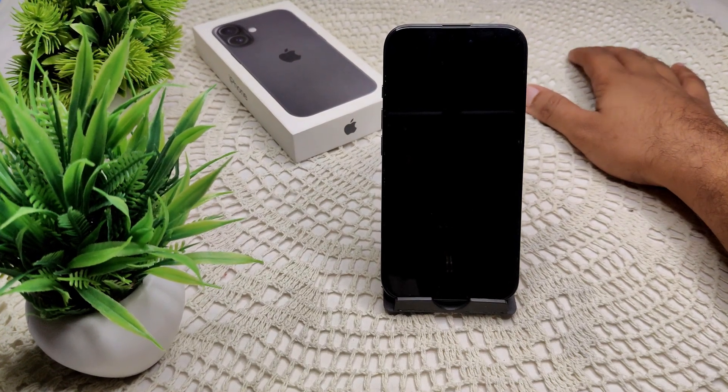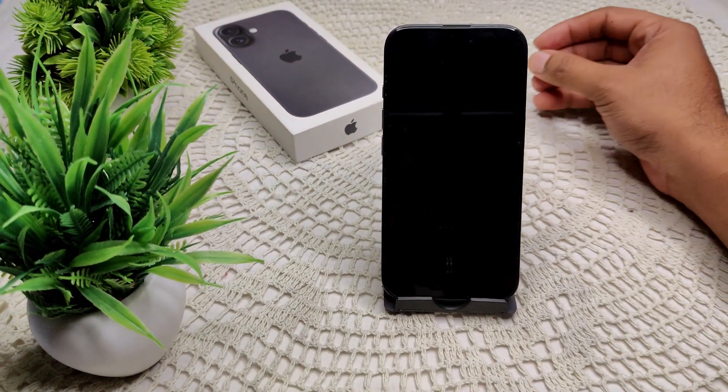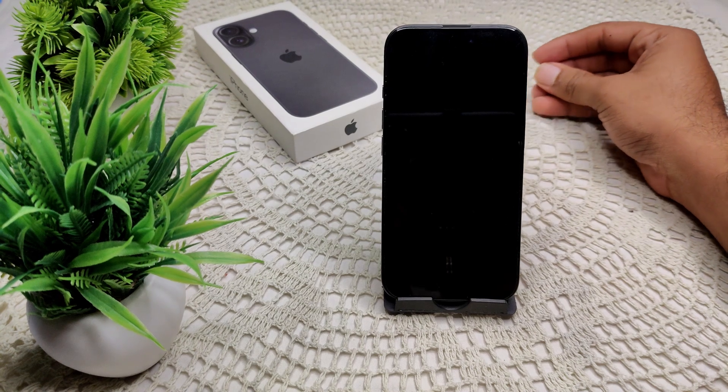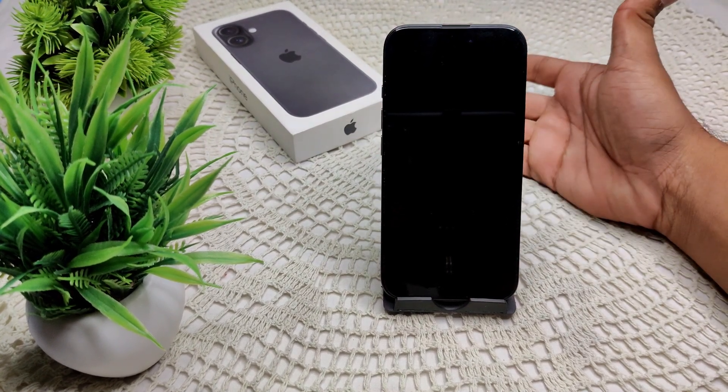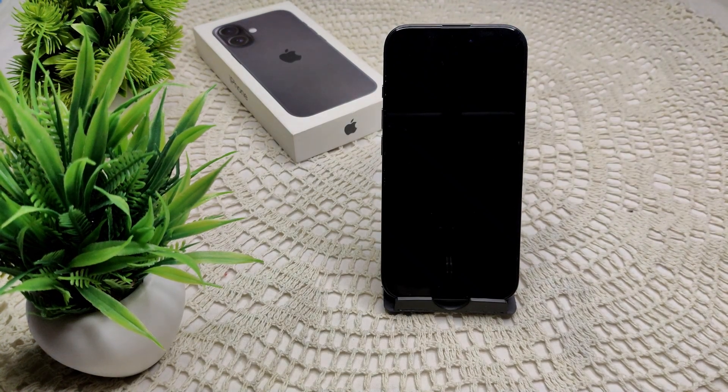If you have an iPhone 16 or 16 Plus and the screen appears to be black but you can hear sound or feel vibration, here are several steps to resolve this problem.